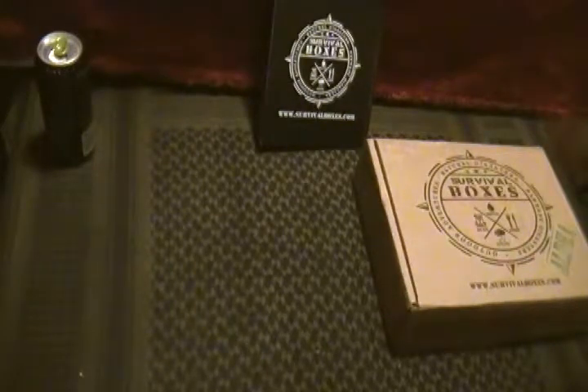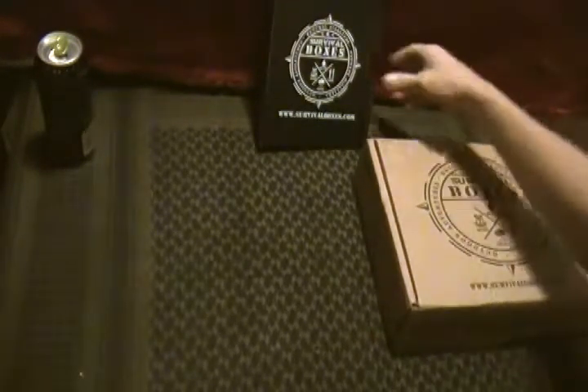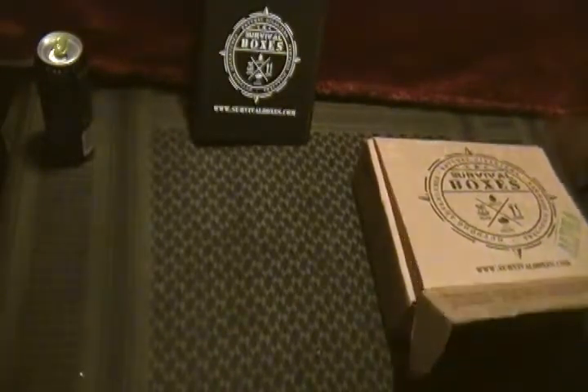Hey guys, CJ, Cracker Jacks Outdoors. I'm very late on this, but this is the June Survival Boxes Alpha, and I'm late. It's the middle of July, so let's go ahead and get into this so I can show y'all what we got.